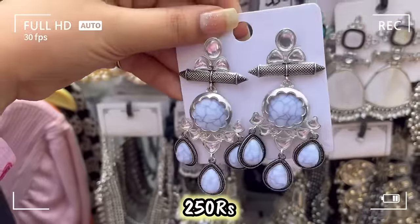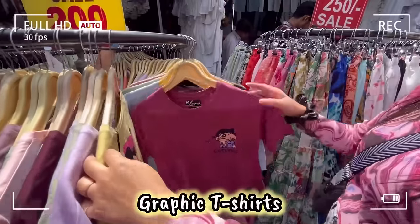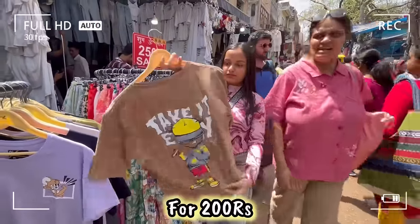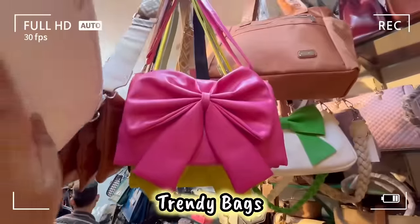As many shops you will see, I will tell you the shop numbers because many people are confused and don't know where to find the shop. So you don't need to face any problems in today's video because we will cover all the shop numbers.